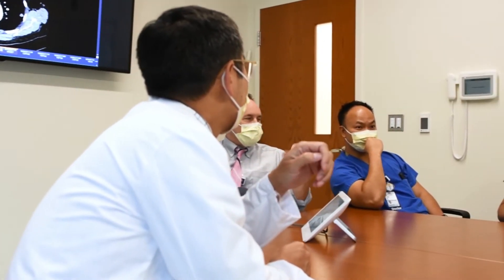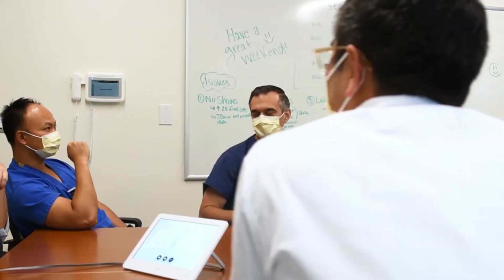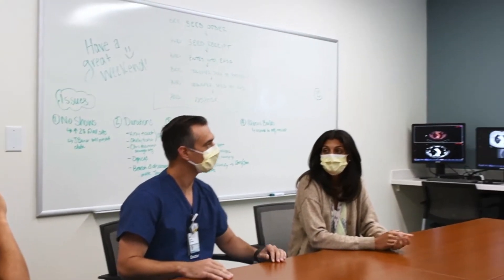My name is Shawn Bender. I'm one of the current breast imaging fellows at UVA. The thing I was looking for mainly in a fellowship was somewhere I'm going to get great education and where I'm going to feel comfortable when I get out on my own, and also just the environment and the people that I'm working with was the biggest thing for me. I chose UVA because during the interview I felt like everyone that I met was very genuine, kind, friendly, and welcoming.